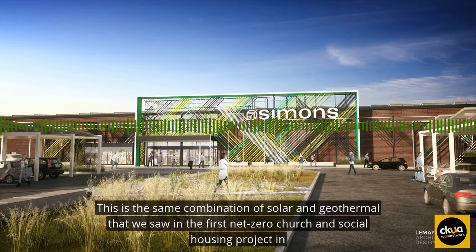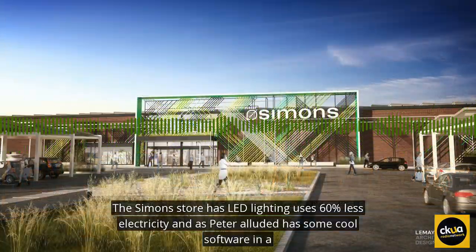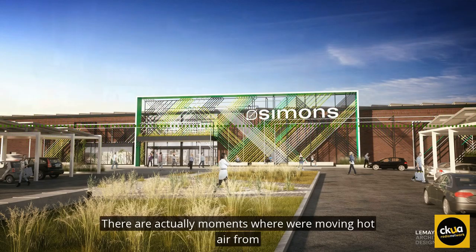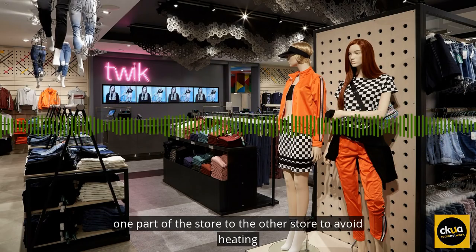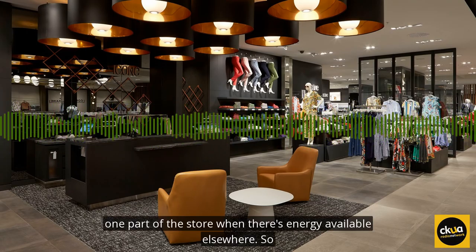This is the same combination of solar and geothermal that we saw in the first Net Zero church and social housing project in Edmonton. The Simons store has LED lighting, uses 60% less electricity, and has some cool software in a smart heating system. There are actually moments where we're moving hot air from one part of the store to another to avoid heating one part of the store when there's energy available elsewhere.